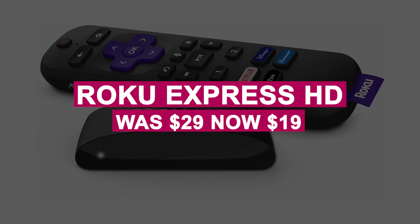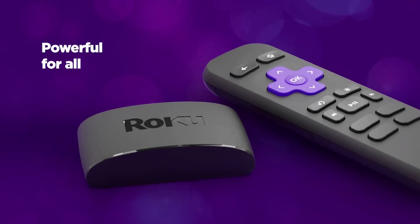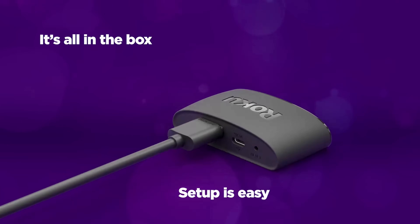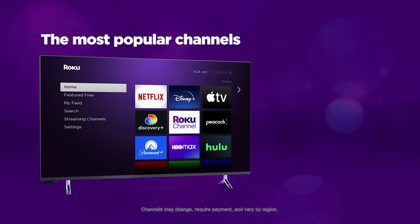The Roku Express HD was $29, now $19. Transform any TV into a smart TV with this HD streaming device, providing access to top apps like Disney Plus, Netflix, and Spotify. Supports wired and wireless headphones.